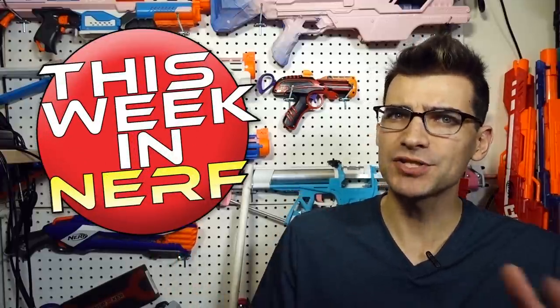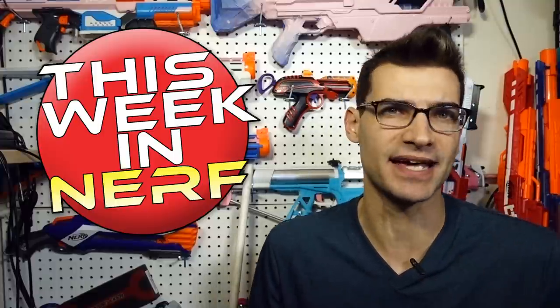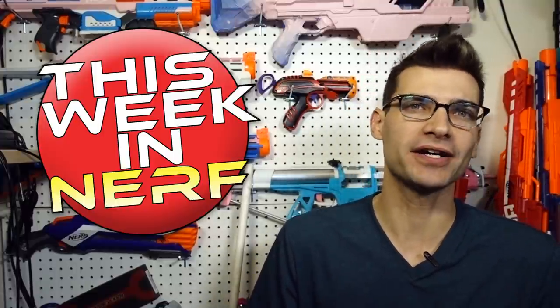This week in Nerf, we've got airsoft companies making Nerf blasters, more 2018 Nerf blasters spoiled, and a blaster with two magazine wells. I'm Jangular, and this is your source for first-party, third-party, and community Nerf news every Saturday morning. Jumping right on in.